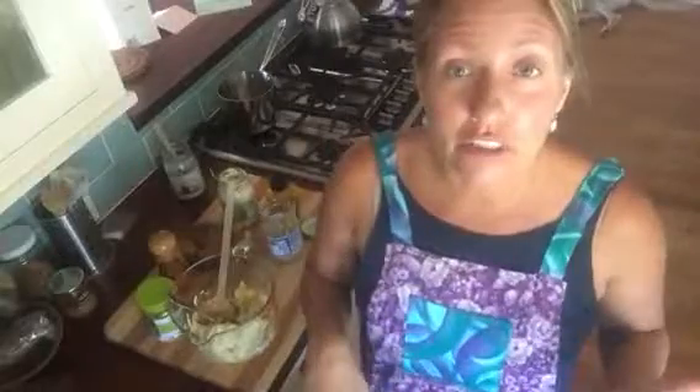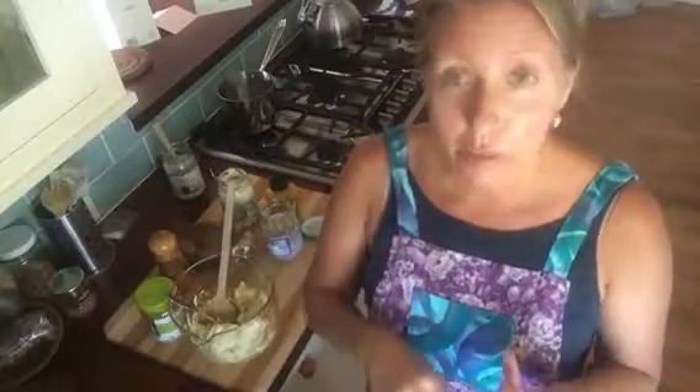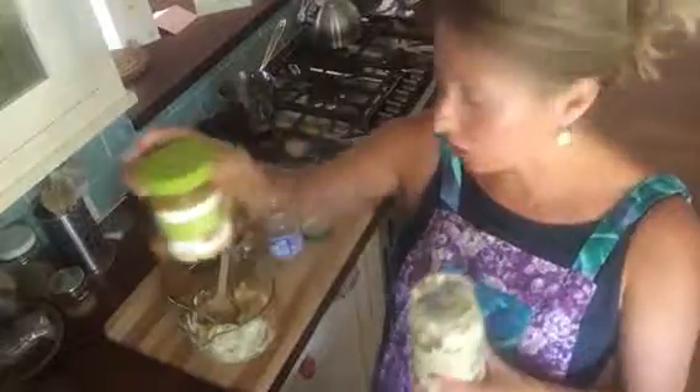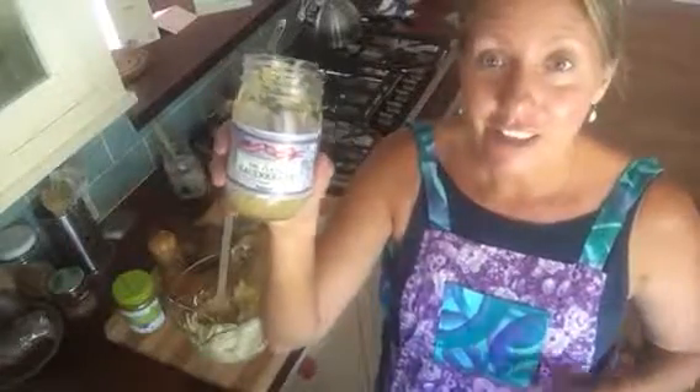I hard-boiled six eggs to eat over the next few days, then put them in a cold bath and threw them in here. A lot of you know mayonnaise is one of my favorites — I have a couple different ones here: an organic one and then one made with avocado oil, so you can experiment with that.